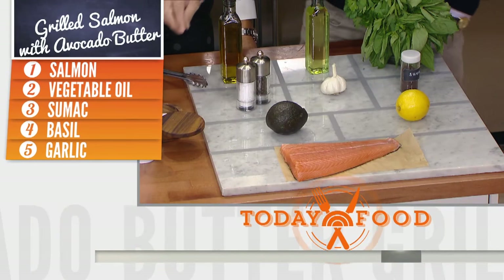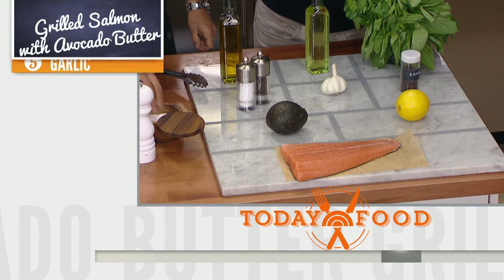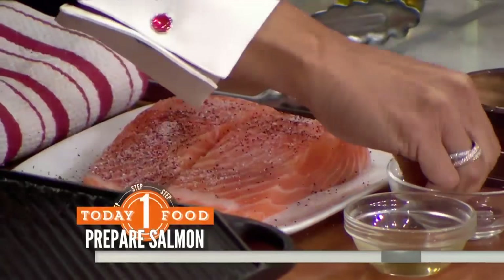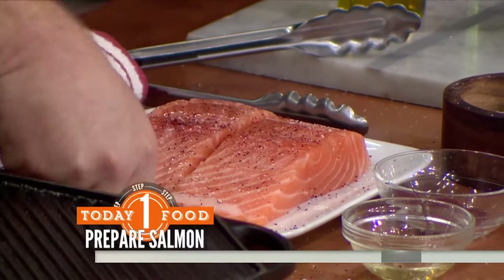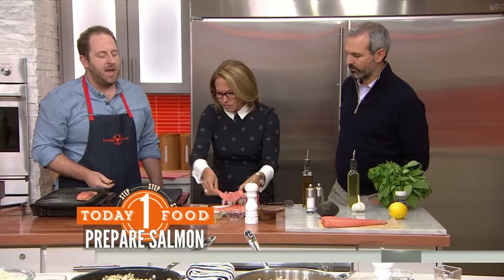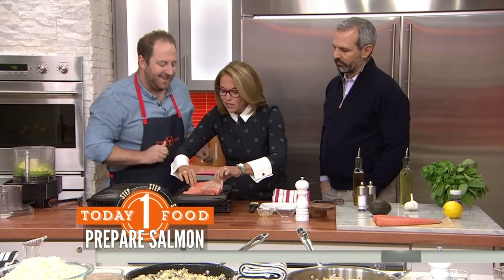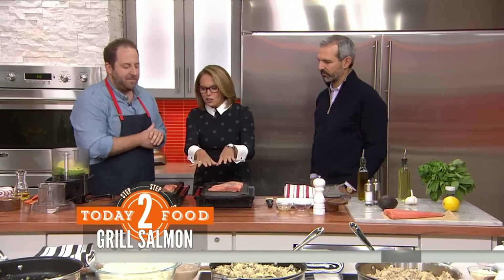What the heck is sumac? Always sprinkle from up high. Sumac is a kind of a sour spice — it's really delicious. We're going to paint a little bit of vegetable oil over the top, and Katie, if you could place those on the grill, just oil side down. Katie, you're always very on me about the oil and salt. I'm really trying to reduce the amount of fat, although some fat is healthy.